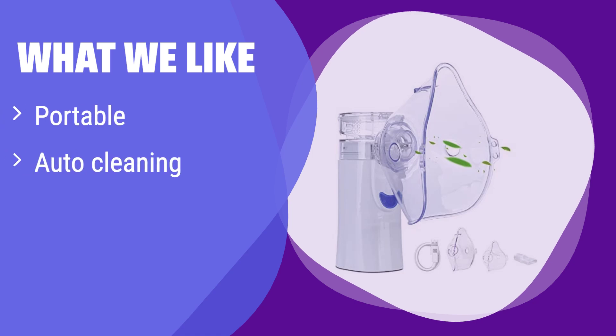What we like: Its compact size makes it perfect for travel and on-the-go use. The automatic shut-off and cleaning features ensure hygiene and convenience. If portability and ease of maintenance are key, this is a great choice for travel or home use.